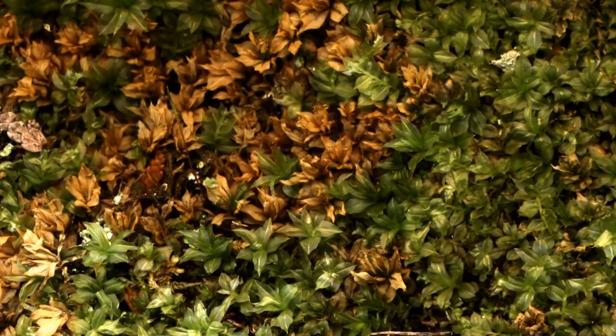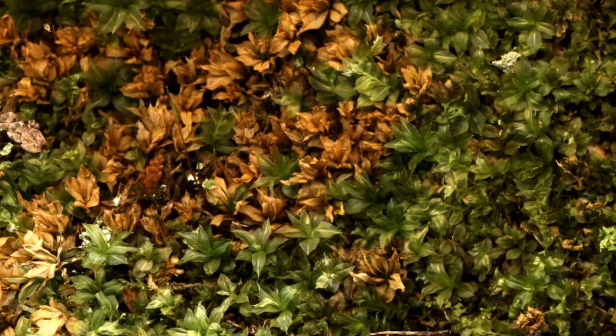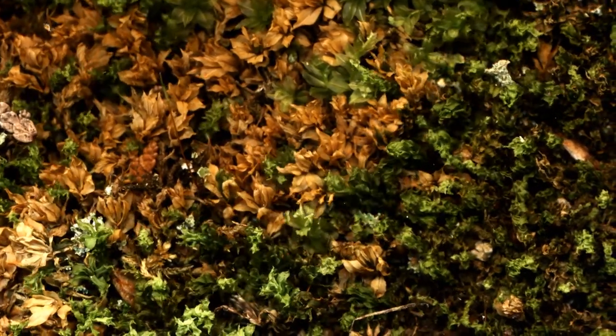The crumpling animation of the leaves is even more interesting when you see many mosses drying out in concert.